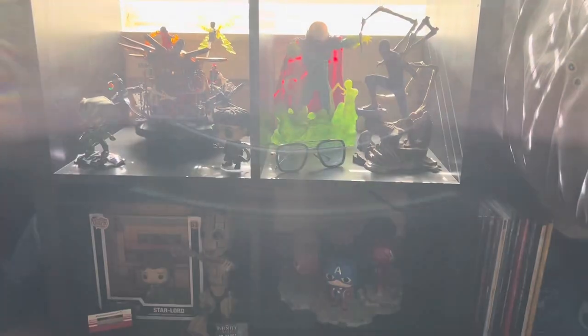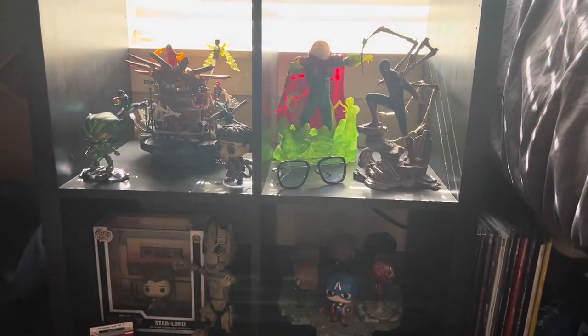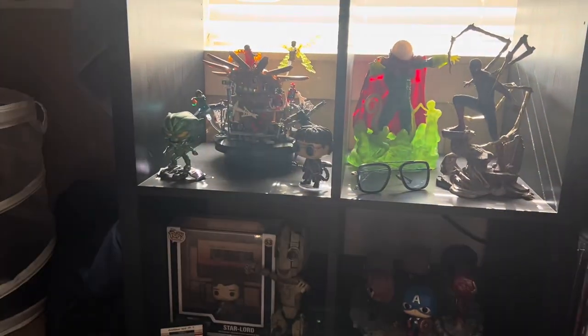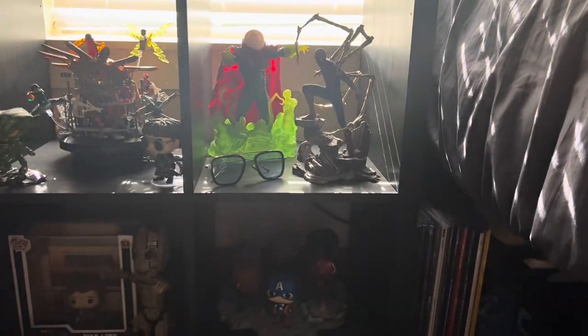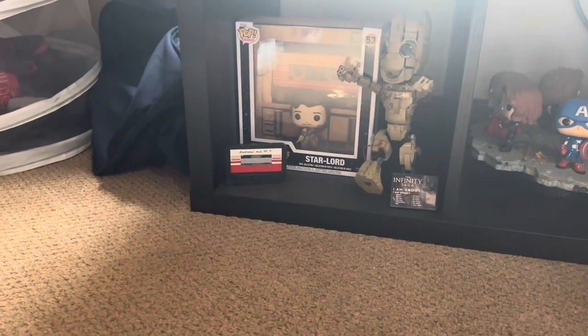Down here in these four little cubes, we have the Lego setup from No Way Home, and then we have two little statues — the Iron Spider and Mysterio with the Edith glasses. And then down here we have the Funko Pop Avengers setup, and then down here we have the Star Lord with the group.